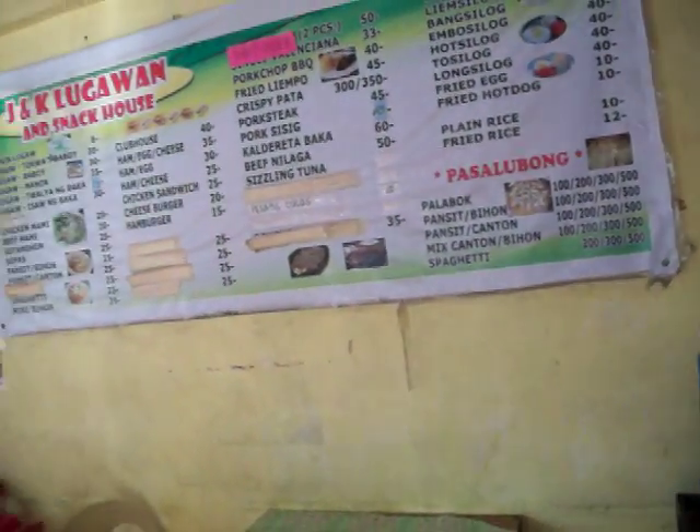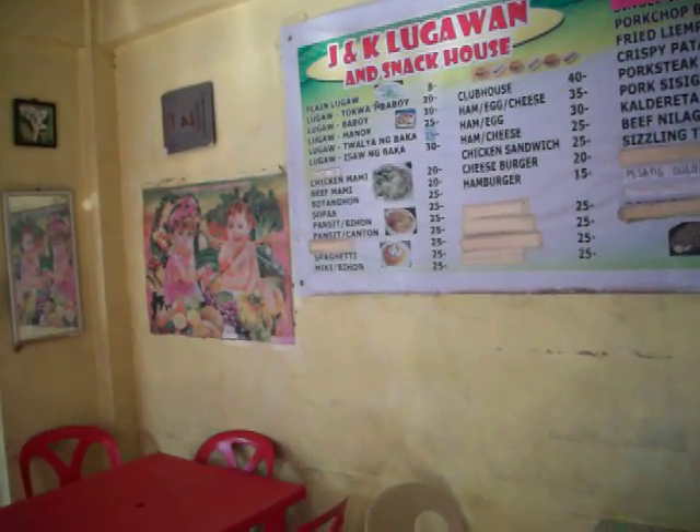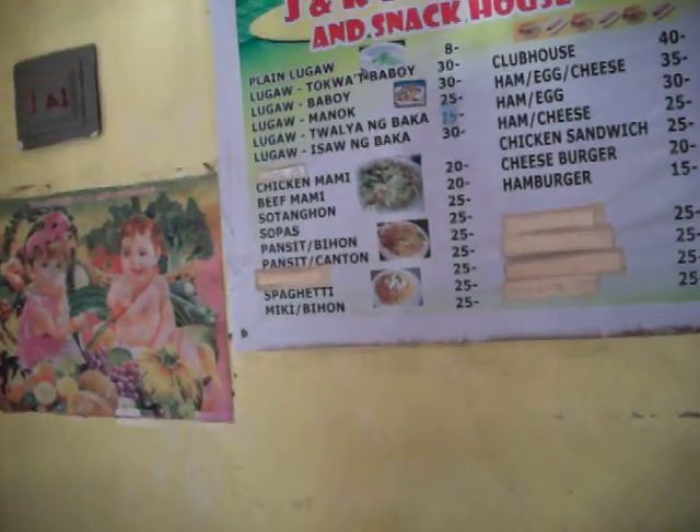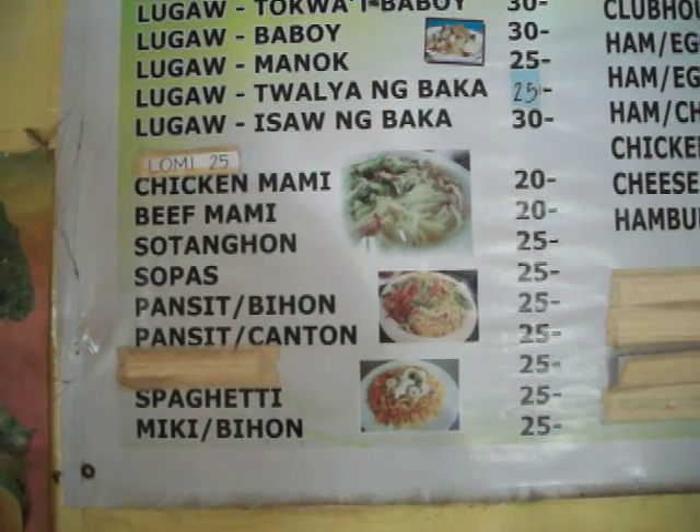I stop down here quite a bit and I'll get the Lugau. They also have what they call a maami — chicken maami. That's pretty good too. And there it is on the menu — that's noodles with a little bit of vegetables and chicken in it.